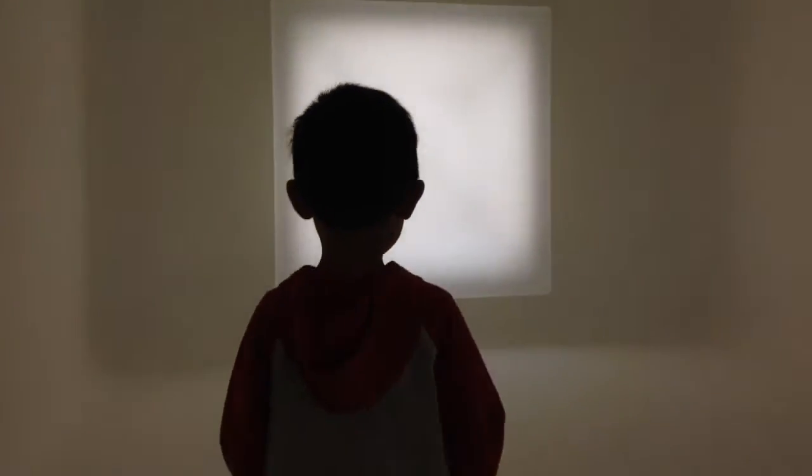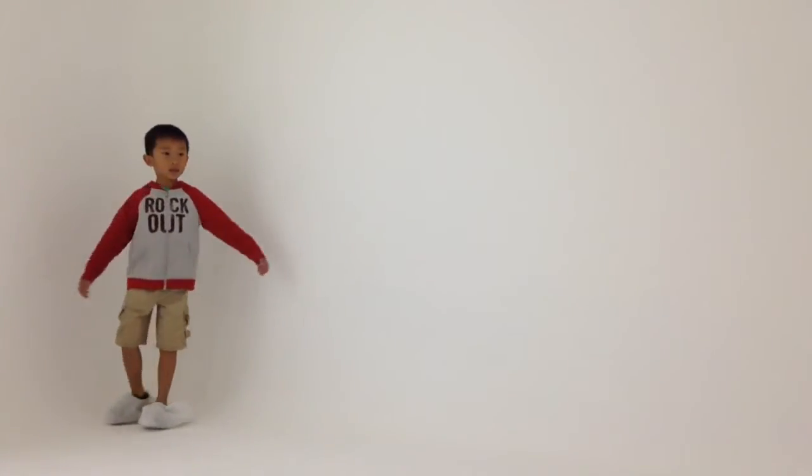And lastly, we went to my favorite exhibit. This is the widest room I've ever been in. I had so much fun at the Orange County Museum of Art.